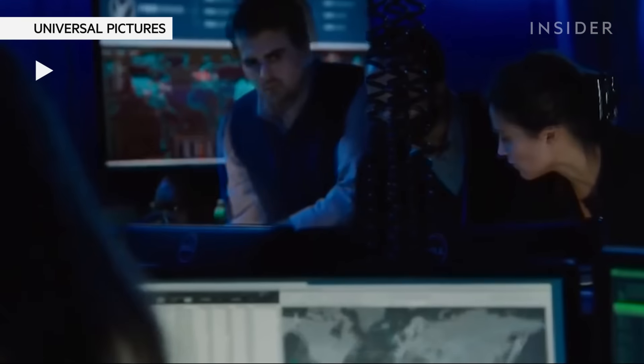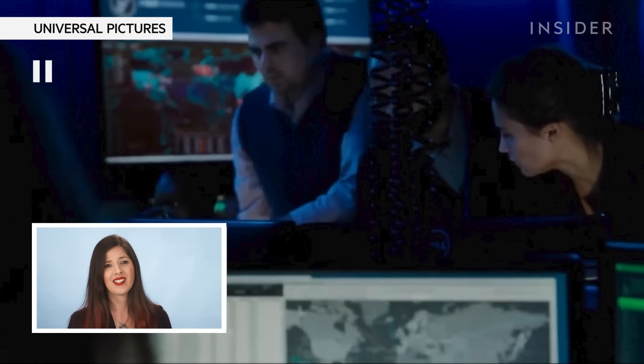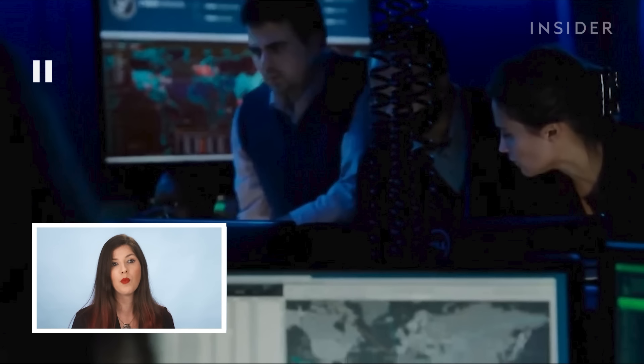Kill the power to the building. This is not a capability that an intelligence agency is going to flaunt if they have it. When hackers hacked the electricity system in Kyiv, Ukraine in 2015 and then again in 2017, they took down the power for chunks of the city, and it took them months to set up that hack. I don't know if this is something that could realistically be done in such a targeted manner to one particular house.